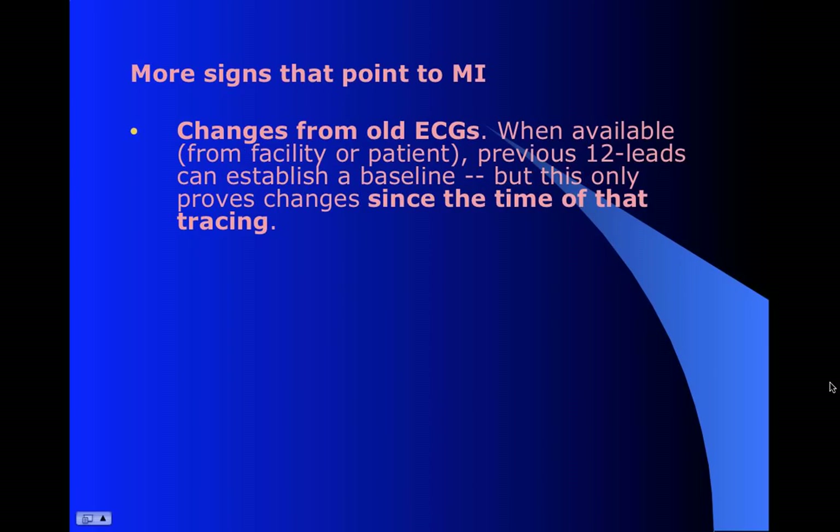When you can get a previous EKG from the patient's baseline, that is fantastic. But you've got to remember - it doesn't mean that the changes you're seeing are new. It just means they're new since they had that last EKG. It could be from a year ago - they could have had a heart attack six months ago, and you're seeing Q waves from that, or they may have developed a bundle branch block, LVH or something. So keep in mind it doesn't mean it's part of the acute situation, but it's still very, very useful.